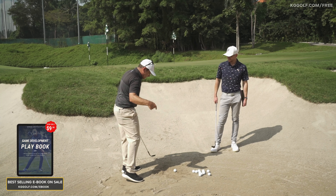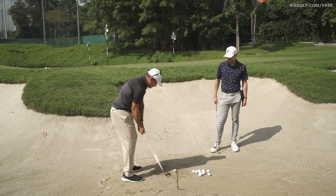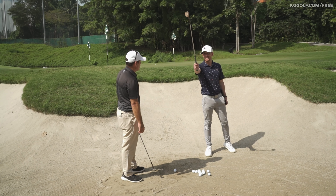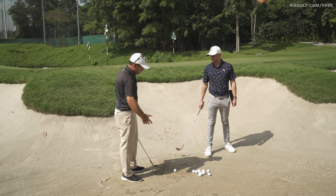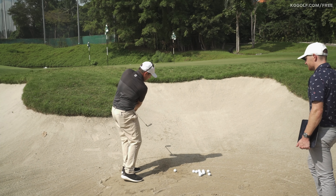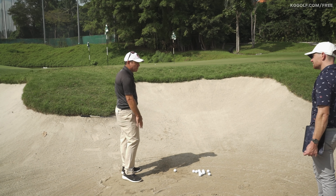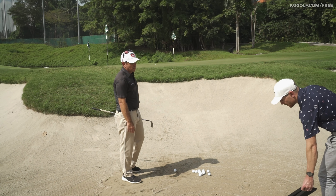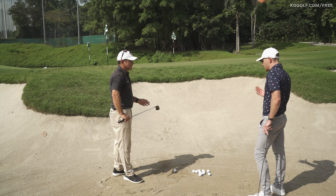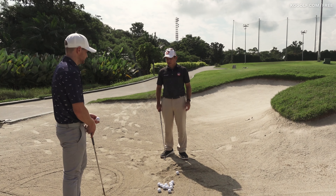What we generally see is a steeper angle of attack, a quite deep divot, and a very short follow-through. The backswing would be significantly longer than the follow-through — that's a very common miss in the bunker. Players make a full backswing knowing they want to get the ball out, feeling like adding speed will do that, but slowing down into impact is not going to help at all. So how do you establish ideas around having the confidence to make that longer follow-through?